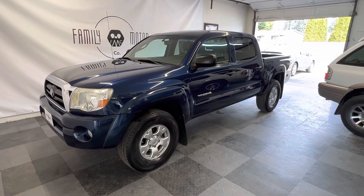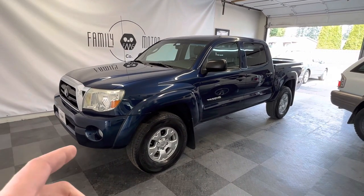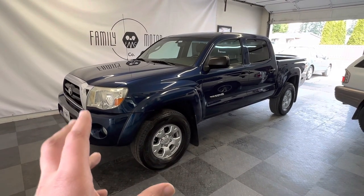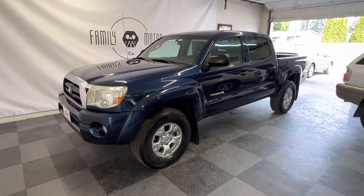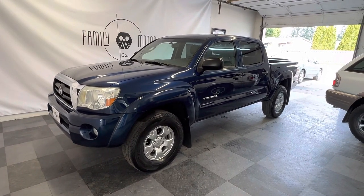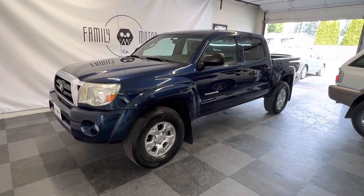All right, guys, here we have a 2008 Toyota Tundra Crew Cab 4x4 TRD Off-Road Package with a locking rear differential, Bilstein shocks, true TRD Off-Road Package with 111,000 miles. It's been owned in Bellevue, Washington, so it's been a real pavement pounder, and it's 100% bone stock — gorgeous, super reliable truck for someone.